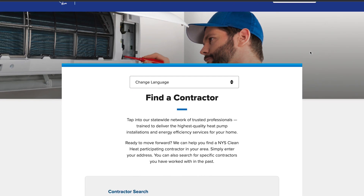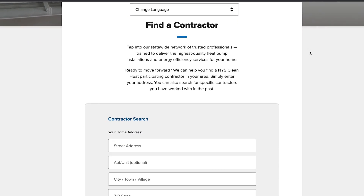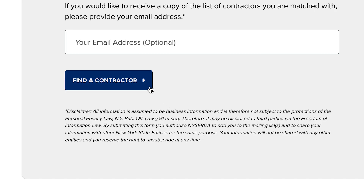National Grid offers generous incentives to our customers. We work through the New York State Clean Heat program that helps customers break down the barriers of the initial cost. Customers can get started by first looking at our New York State Clean Heat participating contractor list.